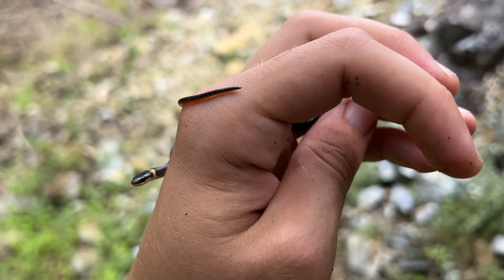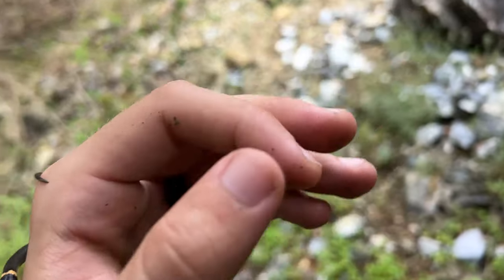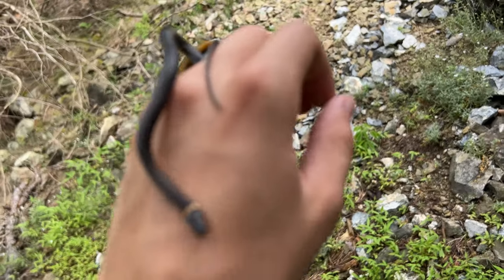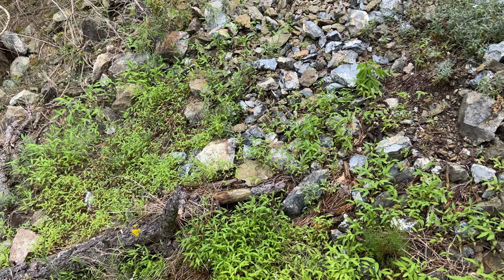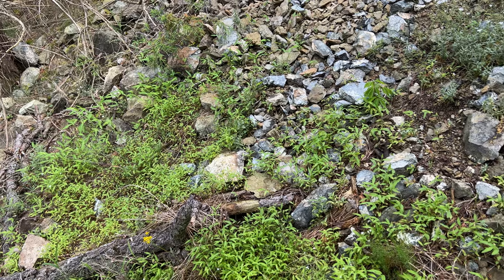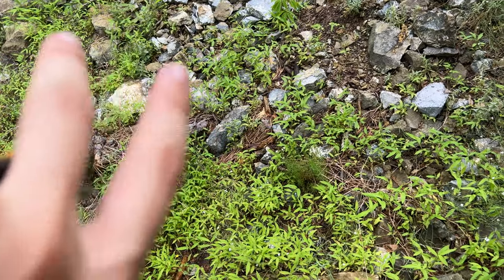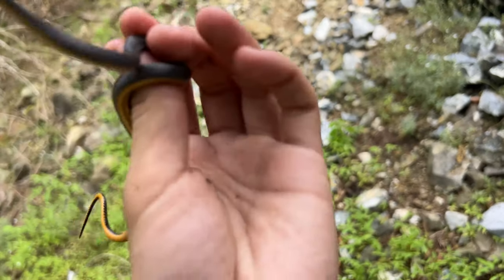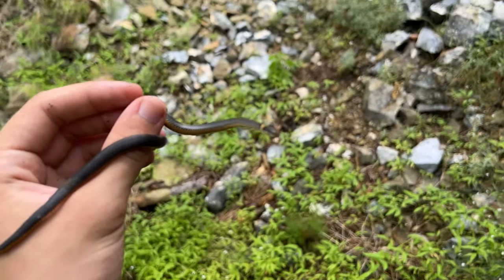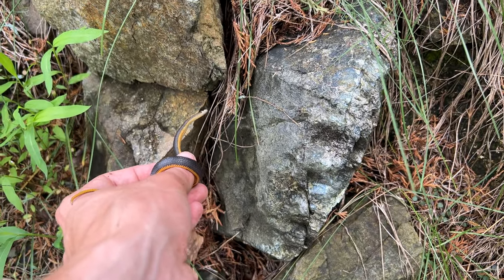Ring neck snake right here — you guys have already seen a lot of these this video. I also saw a pretty big garter snake but wasn't able to get my hands on him — he took off. And I almost certainly saw a milk snake earlier but wasn't able to grab it in time. It could have been a copperhead — it was about the size of a copperhead but had a milk snake's pattern, so I kind of hesitated and wasn't quite able to grab it.